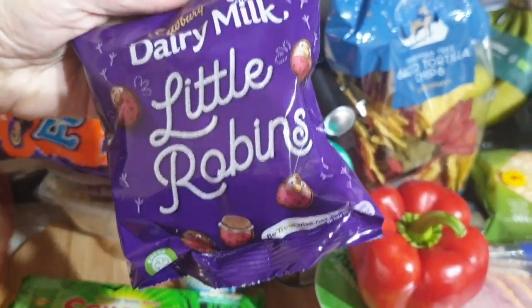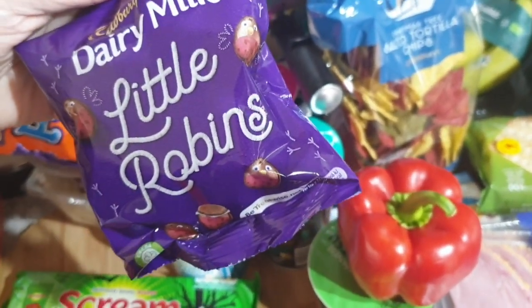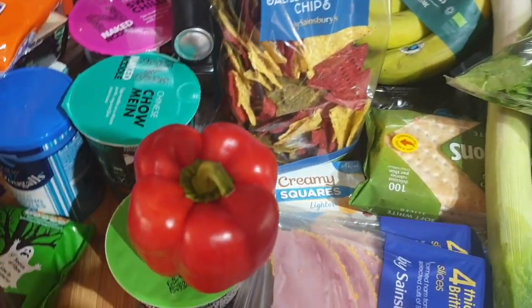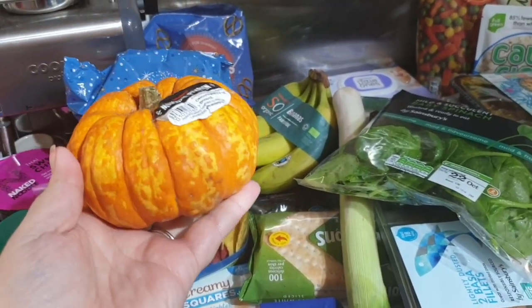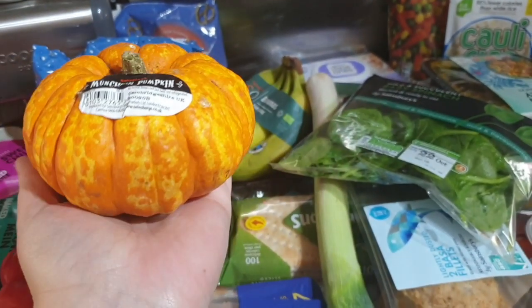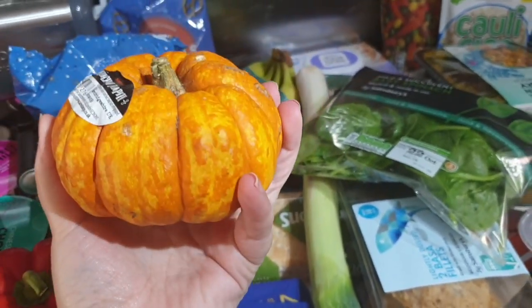I've got a little pack of Robins by Dairy Milk. I like Cadbury's, I like Christmas, I like Robins — so it's a win. I've got a munchkin for decor purposes. It's quite a big one. We had a couple of these last Halloween and they were tiny, but this is quite a chunky munchkin.